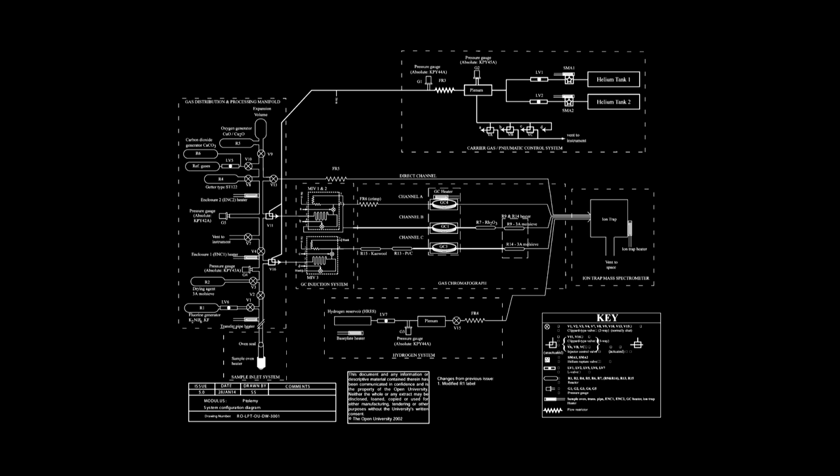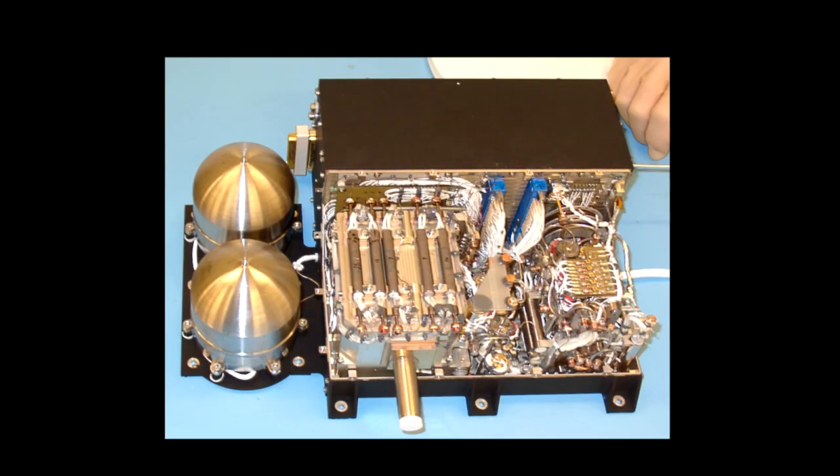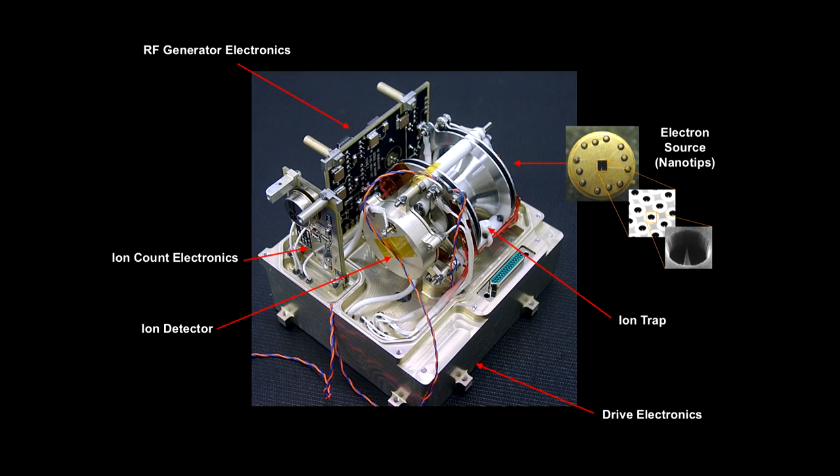Sadly, because Philae instead of landing normally landed on its side, the drill coming out from the bottom was drilling into nothing, so no material was taken and put into the ovens directly. Only a small amount of data came from dust kicked up as Philae landed and went into the ovens. What you can also see is the gas inlet, a series of traps to clean up the gas and get rid of sulfur — which we knew would be a real contaminant — and then the actual mass spectrometer itself.